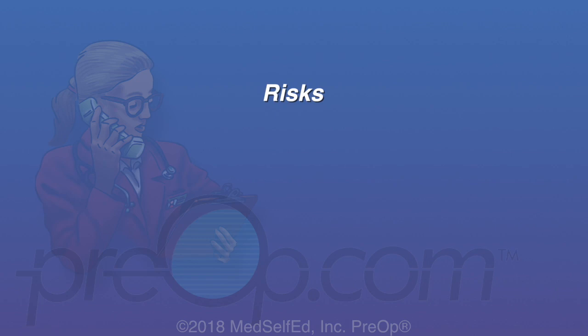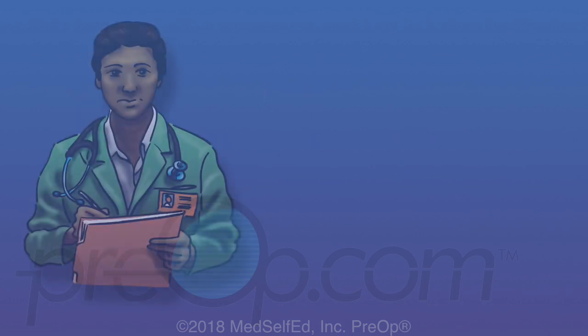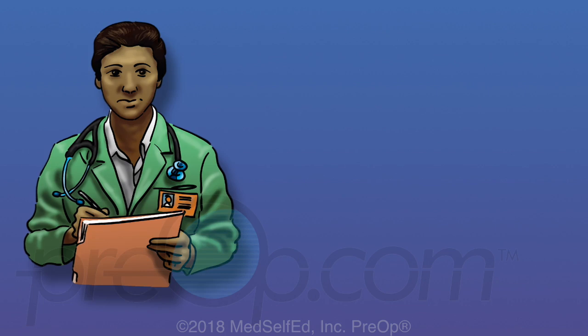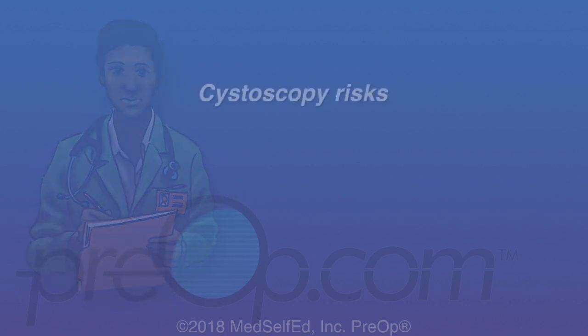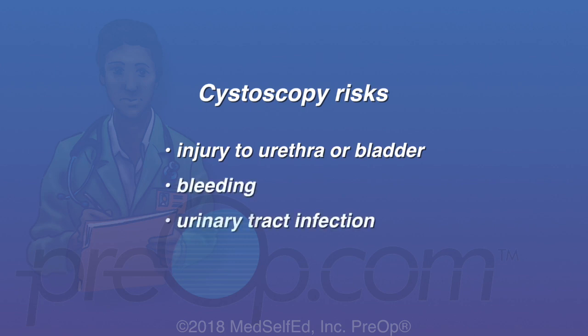All surgery has some risk of complication. Rare but serious problems related to kidney stone procedures can include damage to the kidney, ureter, bladder, or other nearby structures, as well as bleeding and infection. Cystoscopy risks are rare but include possible injury to the urethra or bladder, bleeding, and urinary tract infection.